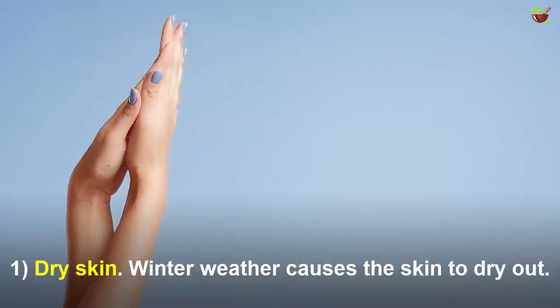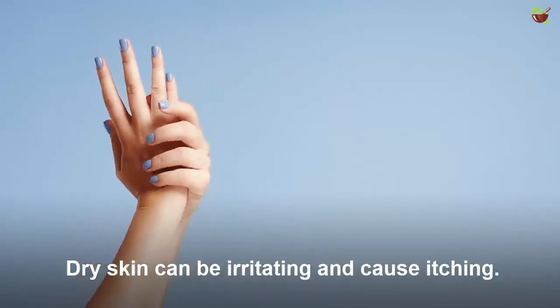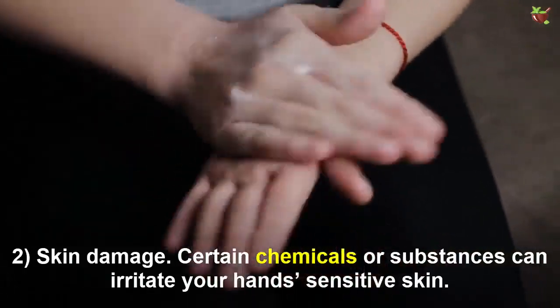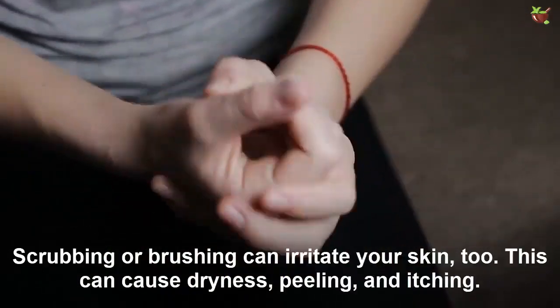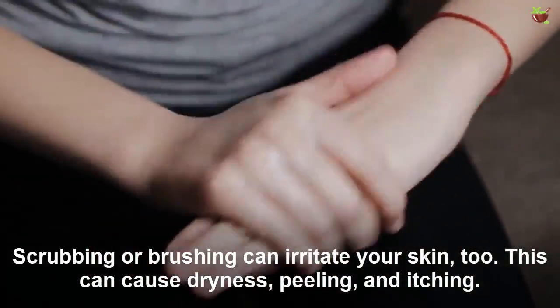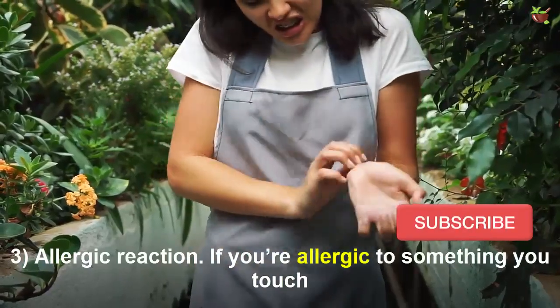Number one: dry skin. Winter weather causes the skin to dry out. Dry skin can be irritating and cause itching. Number two: skin damage. Chemicals or substances can irritate your hand's sensitive skin. Scrubbing or abrasion can irritate your skin too. This can cause dryness, peeling, and itching. Number three: allergic reaction.